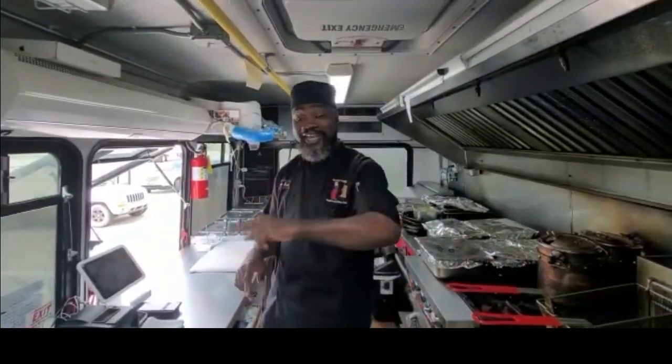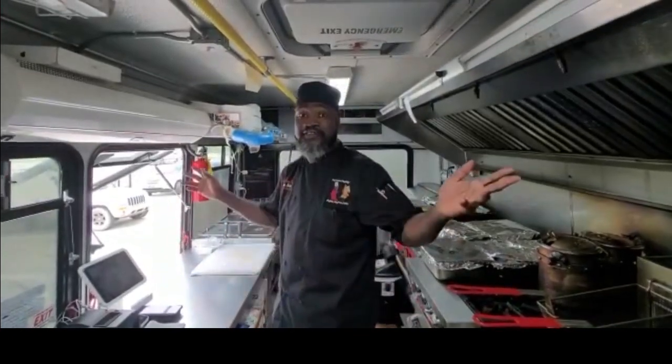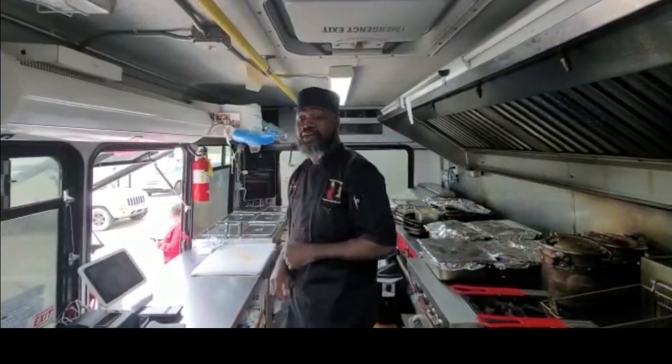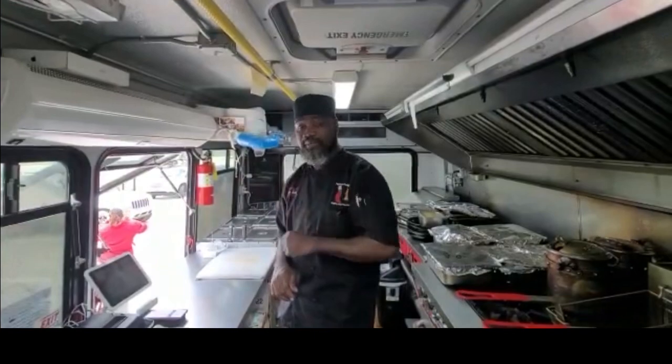You follow me on IG, you know where I'm at at all times. I might be in the neighborhood, I might be in the neighbor's house. I pull up at houses, I pull up at parties, I pull up at churches — anywhere you need it, we'll pull up. Anytime, any place, anywhere cuisine, Chef Baker's place will be there.